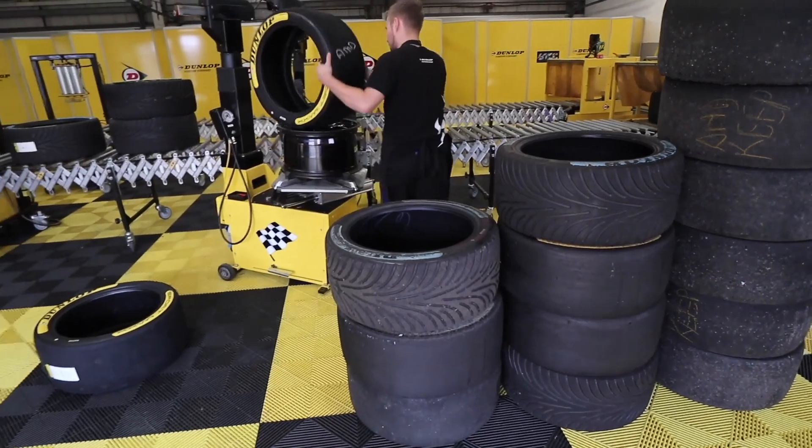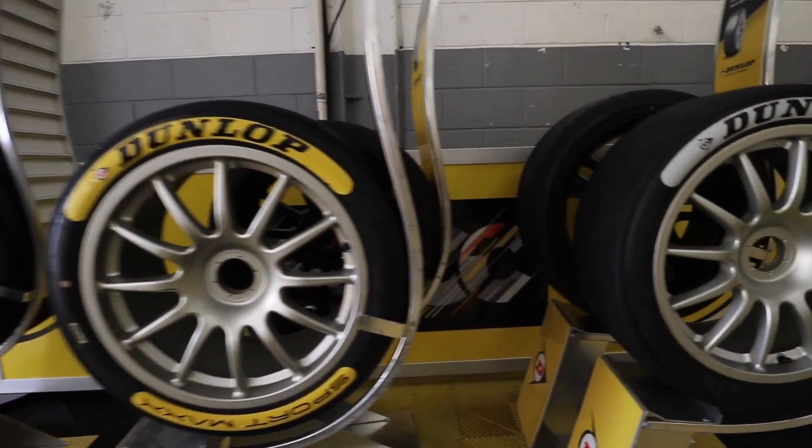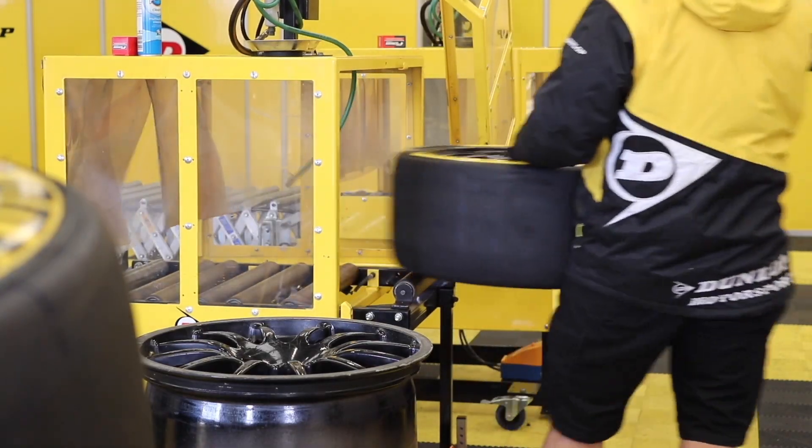Teams at this round are allowed to carry over eight tyres — that's two sets. They're then allowed three sets of the prime tyre, the medium compound. The option after this event is the hard tyre. So they get four new sets, and with the two carryovers they've got to cover three practice sessions, qualifying, and three races — quite a lot to do.